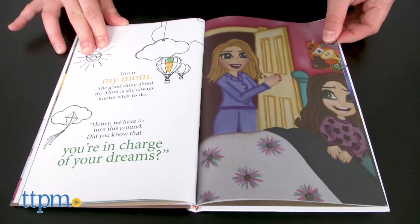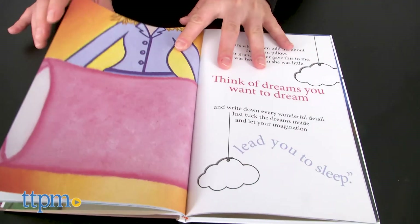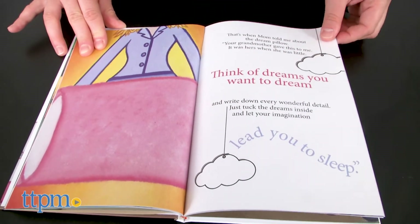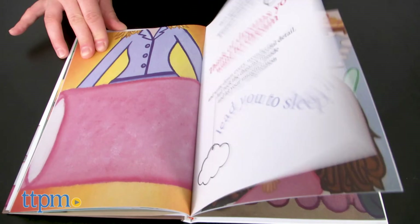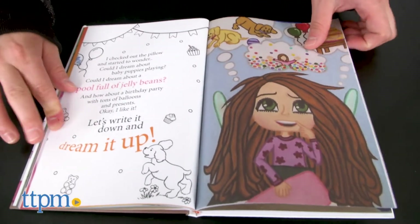This special pillow teaches kids the power of positive thinking while they create fun and silly dreams to visualize. And those visualizations before bedtime have shown to be a good technique for putting an end to bad dreams.